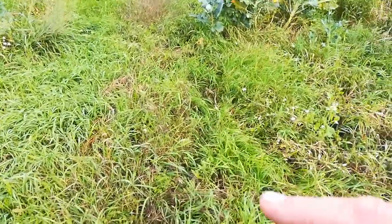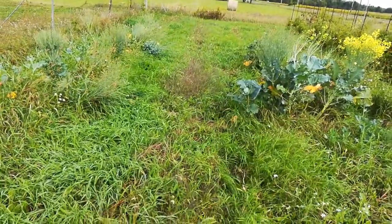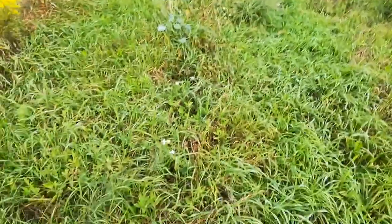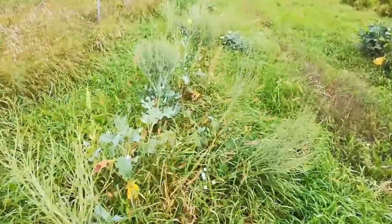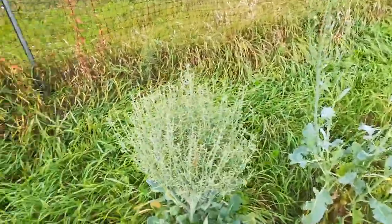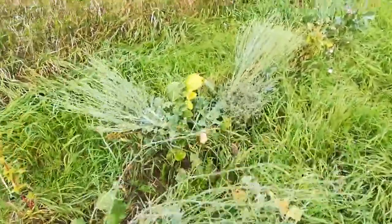This row all the way up is onions — they're still in there in that row. And this was peas right here, up until broccoli that never really took off. It didn't form any heads; it set seed and bolted, but no heads were formed. None of this broccoli set a head.